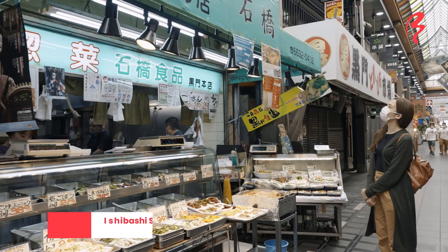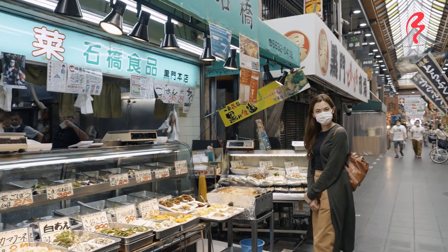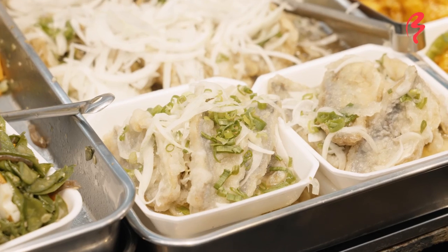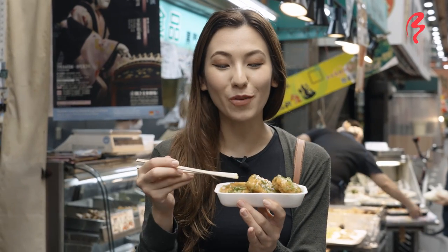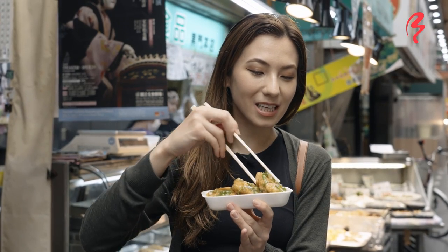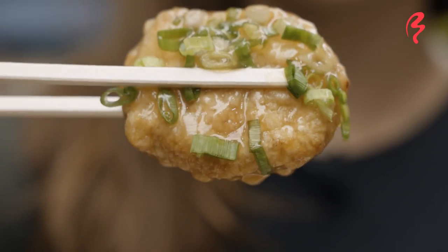Here's another retro-looking shop called Ishibashi Shokuhin. Apparently the shop has been open for about 50 years, and I think it is a family-run business. As you can see, they have a whole bunch of different dishes that you can buy. That looks really good — it's a Renkon Hasami Age. I'm going to get one of those. Here we go — I decided to get the Renkon Hasami Age. Renkon is the lotus root, and hasami means to sandwich something. So on the inside there's actually meat, and then they've deep-fried it. And it's inside this delicious-looking gooey sauce, covered in green onions. It's dripping off.